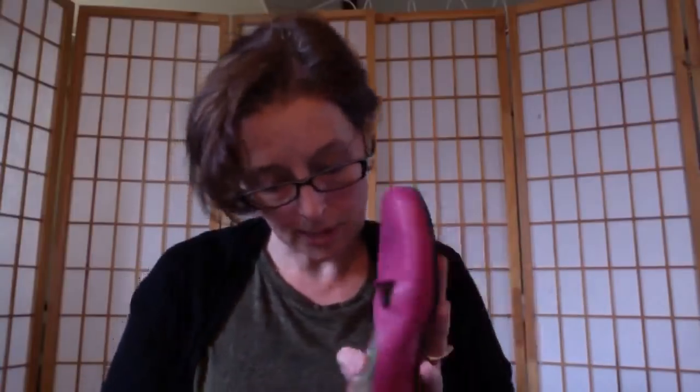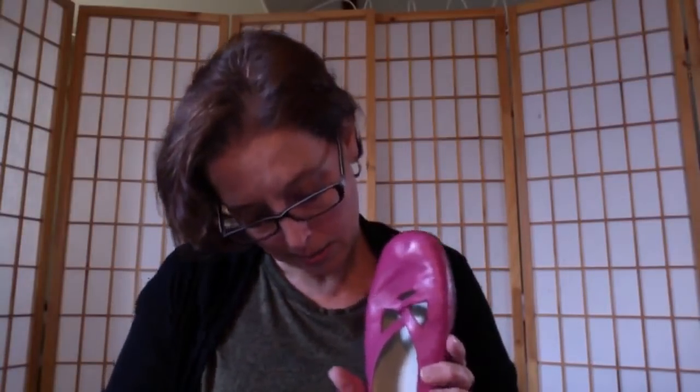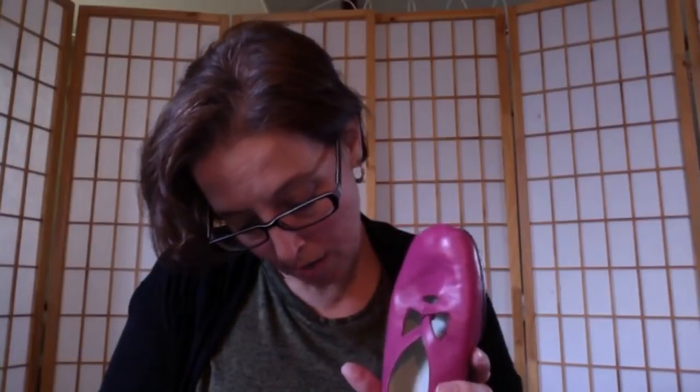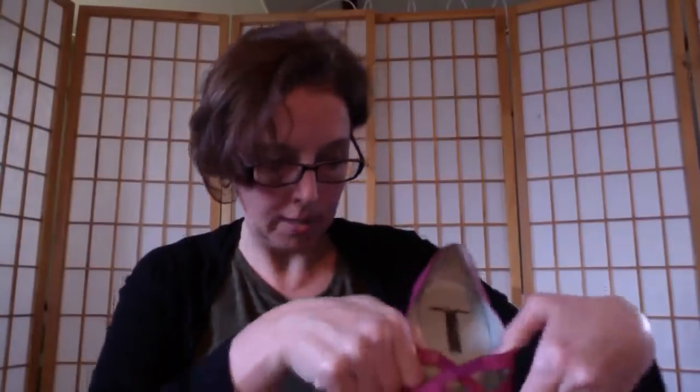They rubber band all their shoes together at the outlet. I found Trotters little ballet flats in fuchsia pink — in fairly good condition, not a ton of wear. They're a size 8.5 wide. They're really soft leather — cute find.